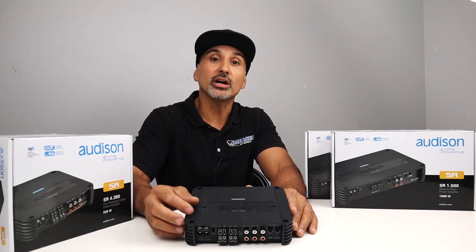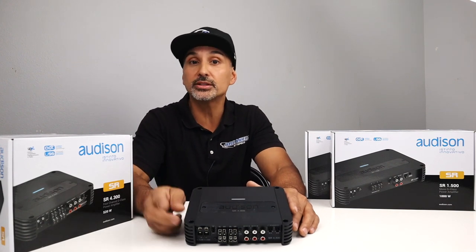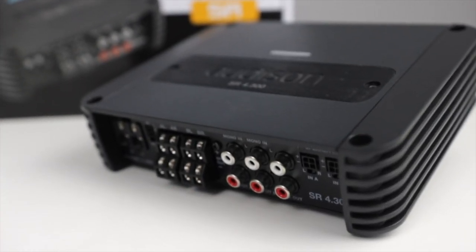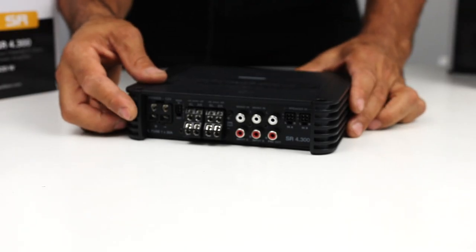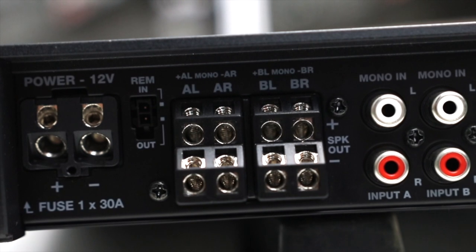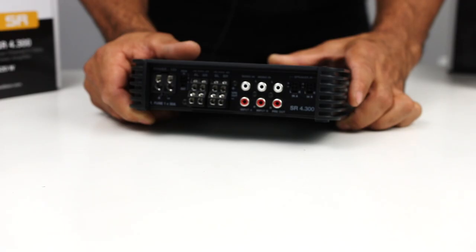Now we're going to get into the multi-channel amplifiers, starting with the SR 4.300. 75 watts times 4 into 4 ohms with less than 1% distortion, or 130 watts times 4 into 2 ohms. Or if you bridge this to 2-channel mode, you get 250 watts times 2 into 4 ohms. As you can see, this is an extremely small amplifier — 6.1 by 7.48 by 1.87 inches — and will easily fit underneath the seat of most vehicles or even behind the side panel in the trunk. On the connections, you have your 8-gauge power and ground, your two-prong remote output and input, your speaker outputs for all channels, and your inputs for channels A and B. There's also a pre-out and high-level inputs, so if you're using a stock radio or a radio that doesn't have RCA pre-outs, you're able to use the high-level input to go directly into this amplifier without needing RCA connections.